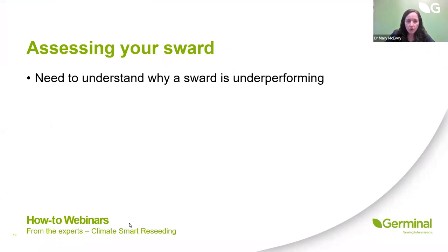It's really important that we do understand why a sward is underperforming. We do get calls from people looking to reseed, and when you question the reasons why, you realise there's some other issue happening — going out and doing a full reseed isn't necessarily going to fix the problem if we don't identify the root cause first.